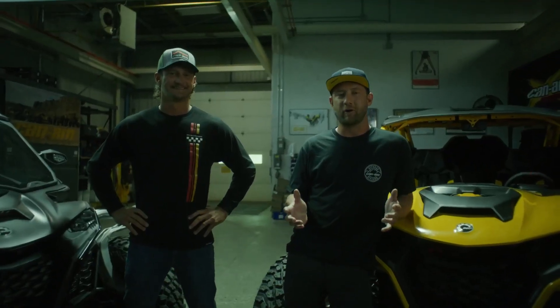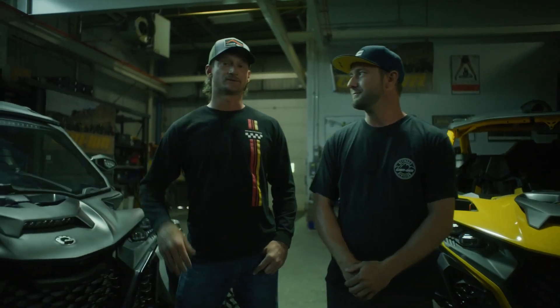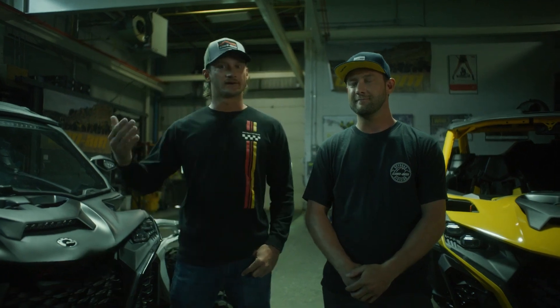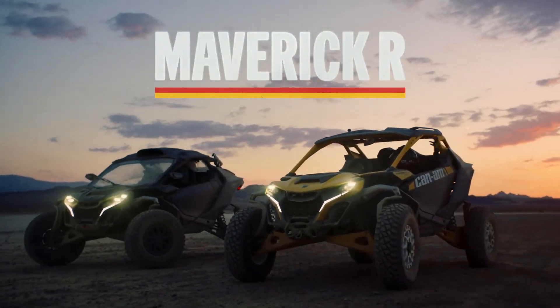The X3 has been regarded as the top performing side-by-side in the industry for a long time. No matter what terrain we take our X3s on, we're always looking for more — more suspension, more horsepower, just more of everything. We've been pushing this X3 platform for many years, raising the bar every year. We need to take the next step to get further ahead of the competition. Introducing the all-new, totally badass, Can-Am Maverick R.